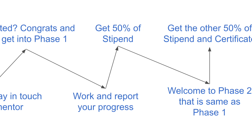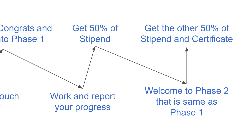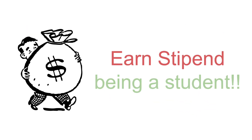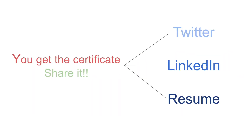Similarly, in the second phase — the final phase — you will have to work and communicate with your mentor. On successful completion, you'll be given the other half of the stipend and the certificate of completion, which you can post on LinkedIn or attach to your resume. You can also add this whole experience to the work experience section of your resume and other social media platforms like LinkedIn.